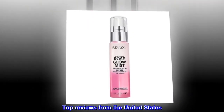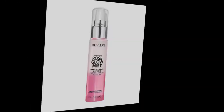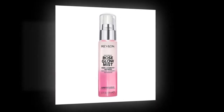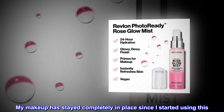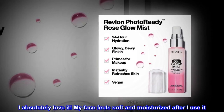Top Reviews from the United States. My New Primer. I don't know what the naysayers are complaining about — this stuff is fantastic. I have been teaching school the past two weeks with no ventilation and no AC. My makeup has stayed completely in place since I started using this. I absolutely love it. My face feels soft and moisturized after I use it.